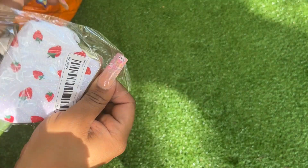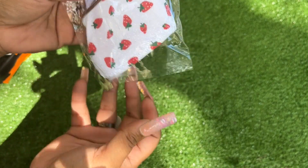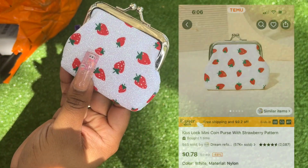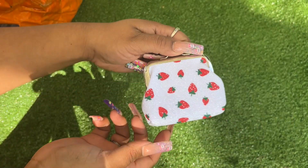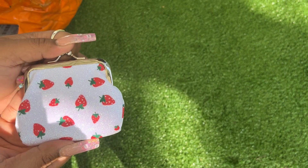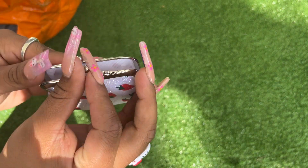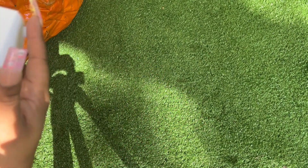I'm trying not to talk too loud because my neighbors are outside. But I got this — look how pretty! I got it because of the glitter. Can you guys see the glitter? Oh my goodness, that's beautiful.